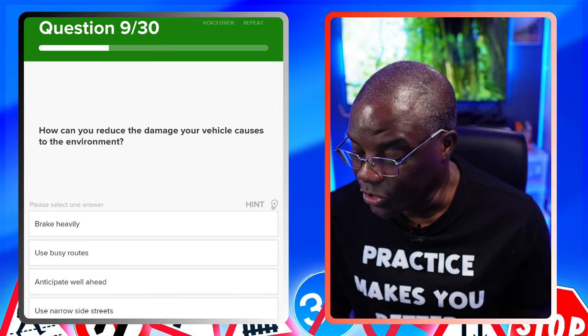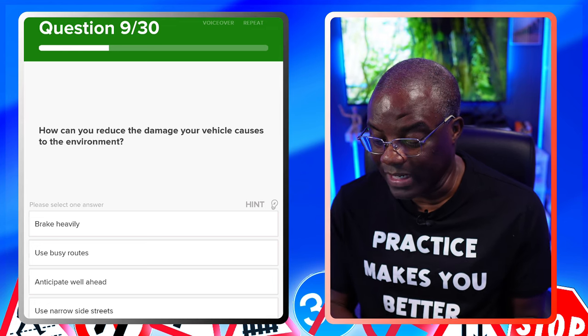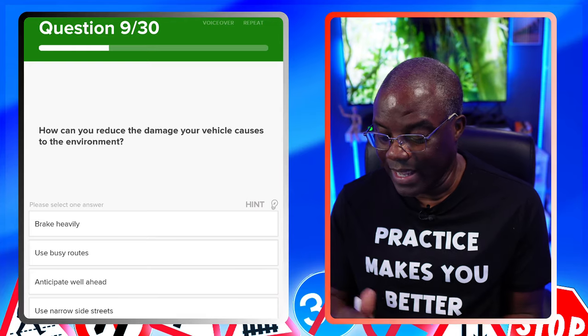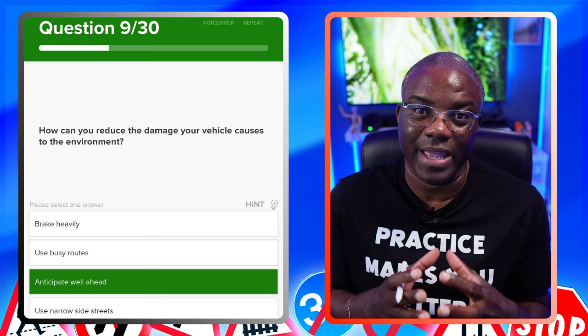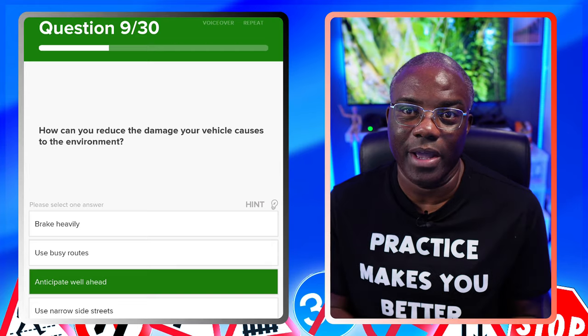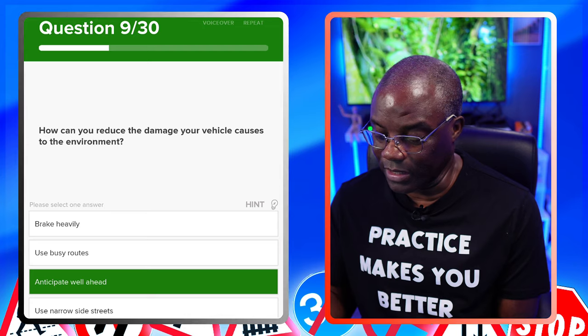How can you reduce the damage your vehicle causes to the environment? Brake heavily? No. Use busy routes? No. Anticipate well ahead? Yes. Anticipating well ahead means you're planning ahead, so you have smooth acceleration and smooth braking — you never have to brake sharply or accelerate heavily from a starting position. Use narrow side streets? No.